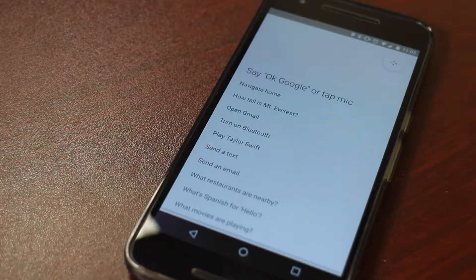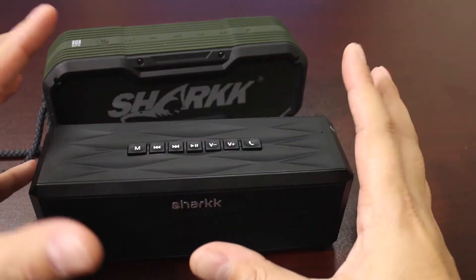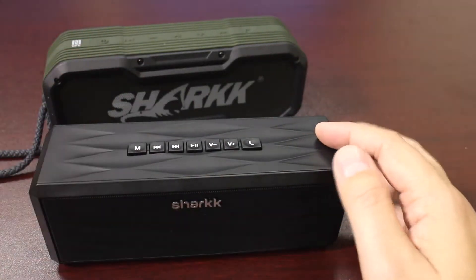If you press and hold that button, you'll be able to make a phone call, ask a question, pick a genre of music to play on your music service — you can do it all right from the speaker. So you don't actually have to have your phone to access the voice control in any other manner.